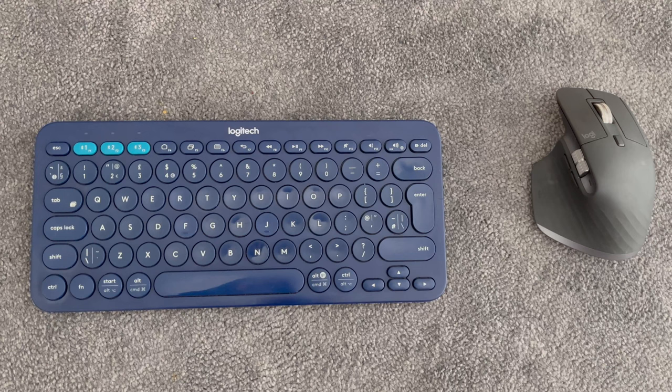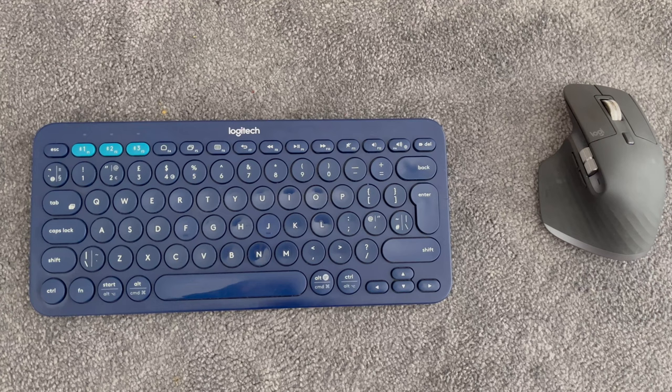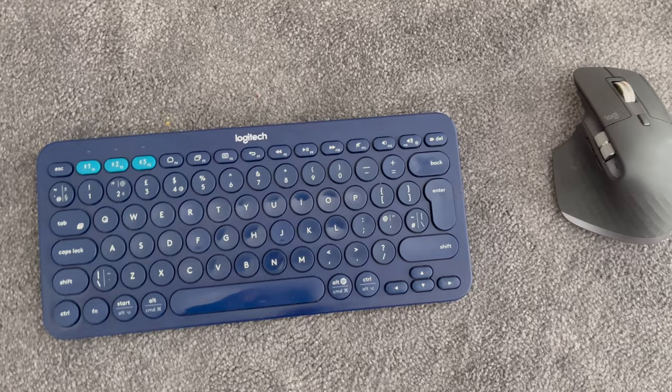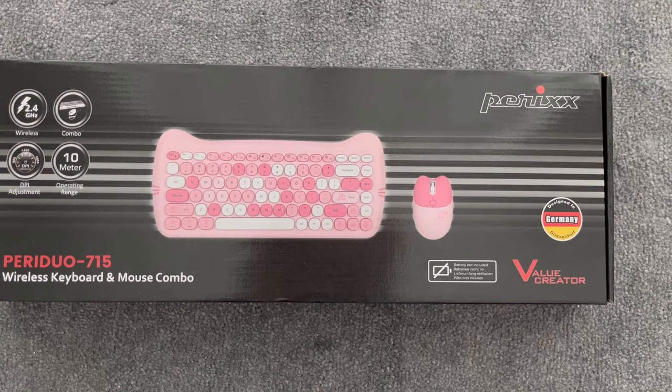The first keyboard I came across as the perfect replacement is a Perixx keyboard — that's the name of the brand, Perixx. They have a backlit black keyboard for about £20–25. But then I also saw that they have a keyboard and mouse combo with cats on them.